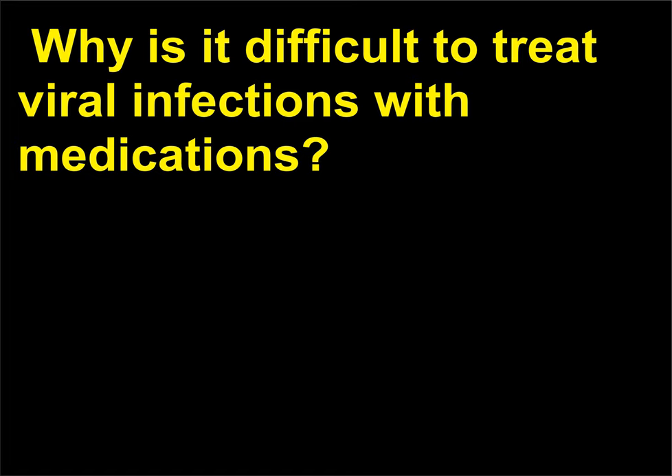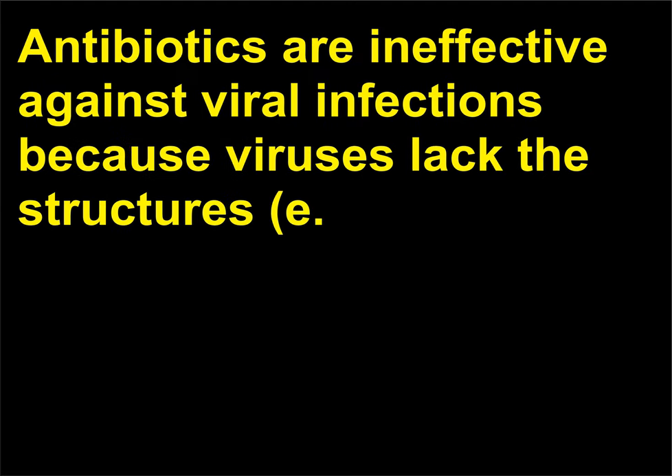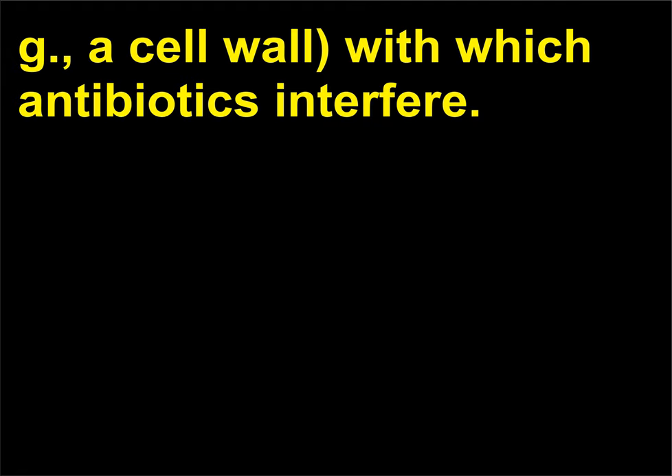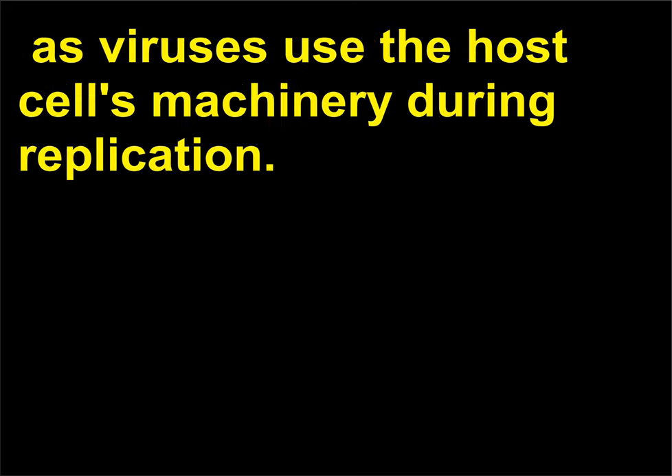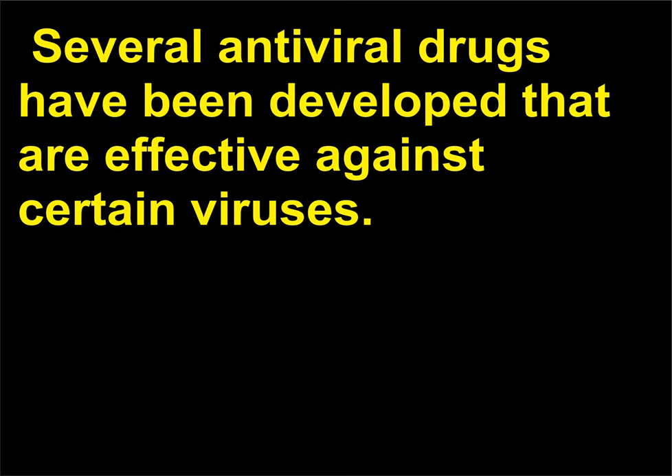Why is it difficult to treat viral infections with medications? Antibiotics are ineffective against viral infections because viruses lack the structures — e.g., a cell wall — with which antibiotics interfere. In general, it is difficult to treat viral infections with medications without affecting the host cell, as viruses use the host cell's machinery during replication. Several antiviral drugs have been developed that are effective against certain viruses.